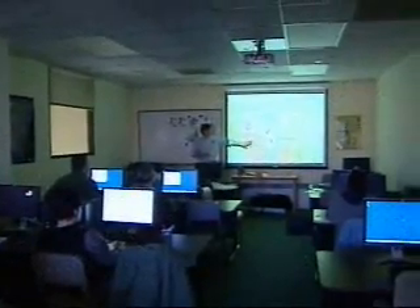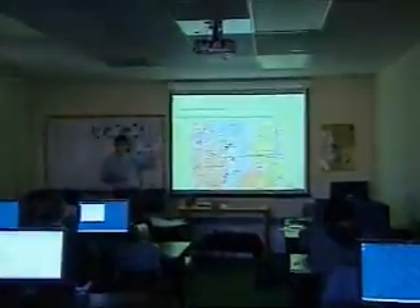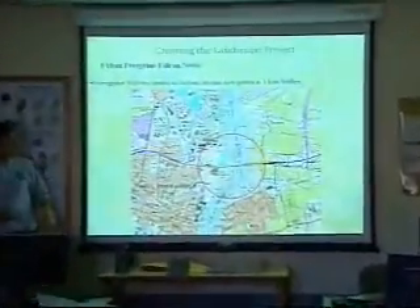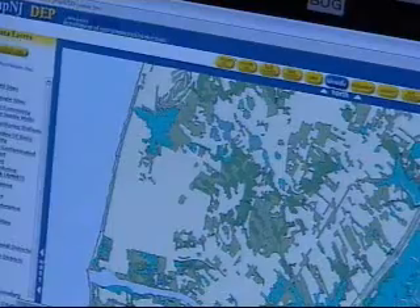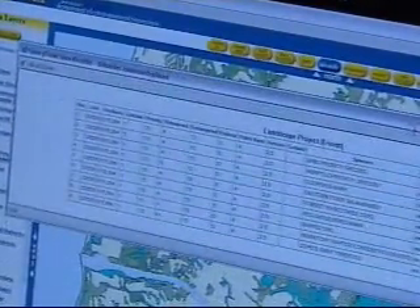The top layer assigns values to specific patches or stretches of land, ranked according to the conservation status of the species present. Considering how much information it holds, the system is relatively easy to use, given a bit of training and practice.